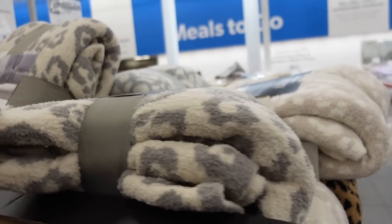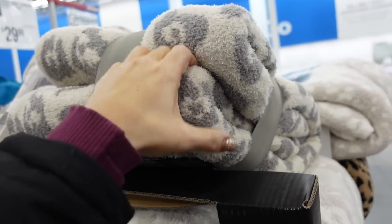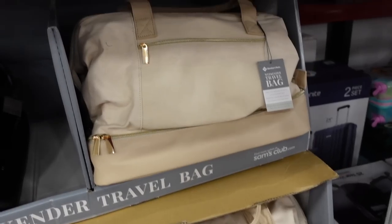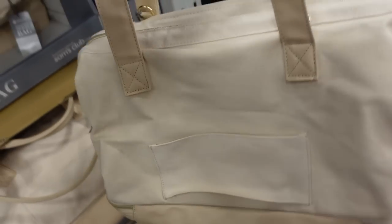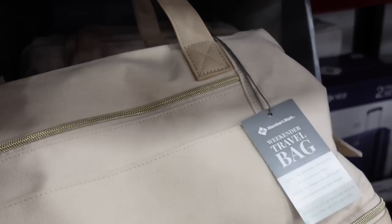Seeing the Barefoot Dreams Duke blankets — size is 60 by 70. Comes in beige and gray, there's also neutral leopard and black leopard for $21.98. Also seeing a new weekender travel bag from Members Mark — top handle, really nice canvas quality with zippered pockets. They're $49.98 in beige.